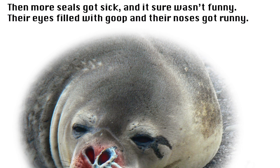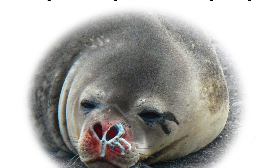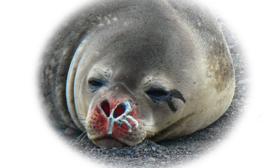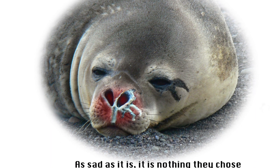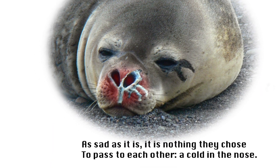Then more seals got sick, and it sure wasn't funny. Their eyes filled with goop, and their noses got runny. As sad as it is, it is nothing they chose to pass to each other, a cold in the nose.